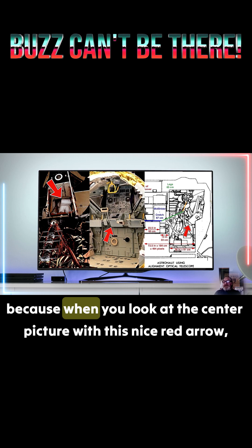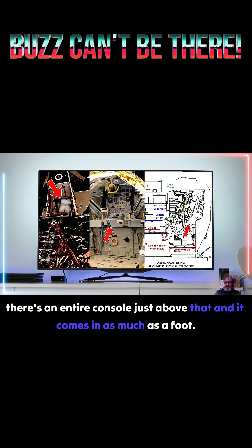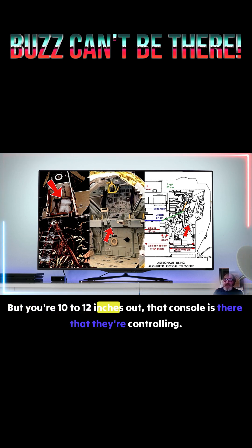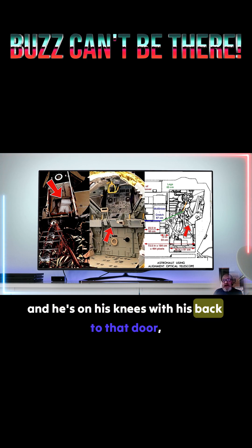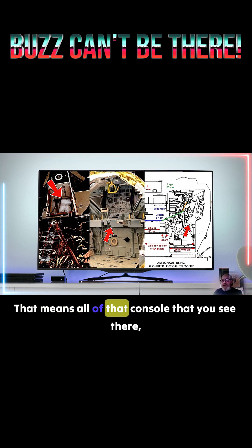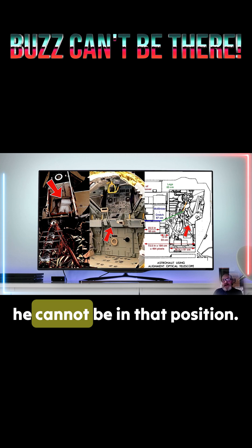That is in fact impossible, because when you look at the center picture with this nice red arrow, there's an entire console just above that, and it comes in as much as a foot. There are a few pieces that slide around for the joystick controllers — they move up and down, but you're 10 to 12 inches out. So if he's on his knees with his back to that door, right up against the door frame, he cannot be in that position given all of that console you see there on the right-hand schematic.